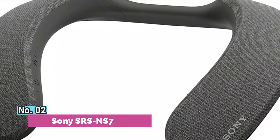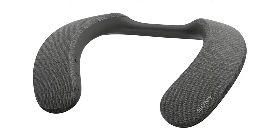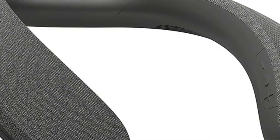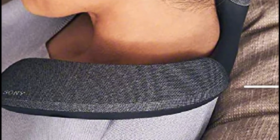Number 2: Sony SRSNS7. Surround yourself in audio with Sony's 360 Spatial Sound Personalizer Technology. Enjoy wireless personalized home theater audio with crystal clear sound from an upward-facing X-balanced speaker unit and passive radiator. Enjoy personalized home theater sound for up to 12 hours on a single charge. Built-in microphone for hands-free communication and a comfortable design for long listening sessions, while staying connected to the world around you.